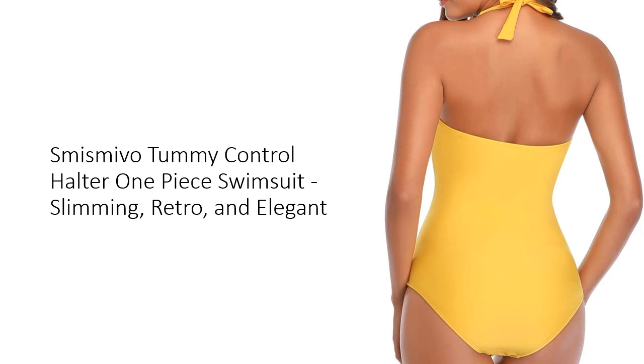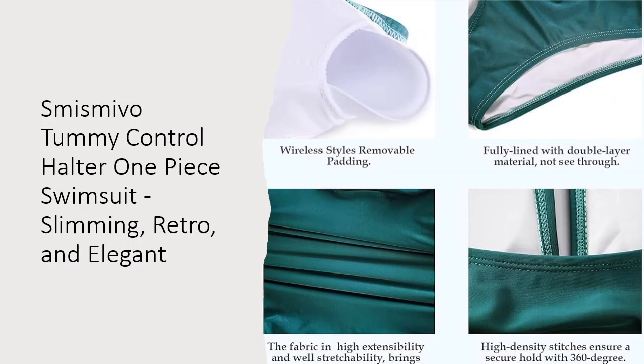This full-coverage bathing suit ensures you feel secure and confident. Customers love the appearance, fit, and coverage of this swimsuit. They rave about the beautiful colors, pretty tropical patterns, and the flattering fit that offers great coverage, especially in the rear and butt area.